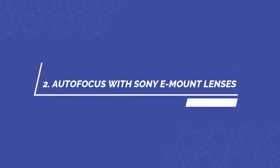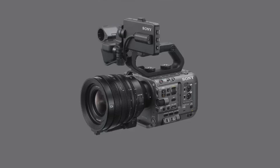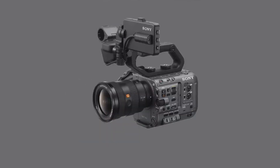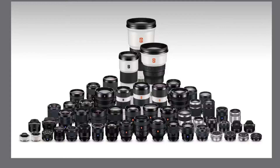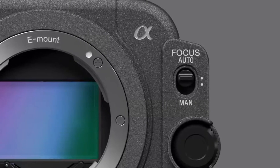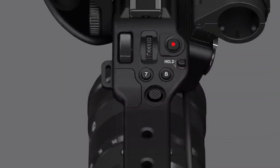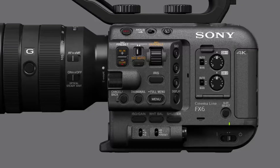Autofocus with Sony E-mount lenses. Experience smooth, responsive autofocus with Sony E-mount lenses, with premium optical performance and operability for demanding cinematography applications. Unique actuator technology in Sony E-mount lenses provides faster and more precise autofocus performance, supporting your creative endeavors.